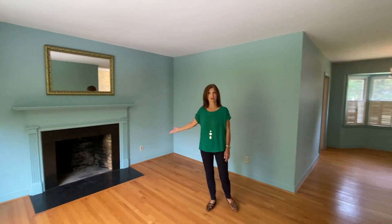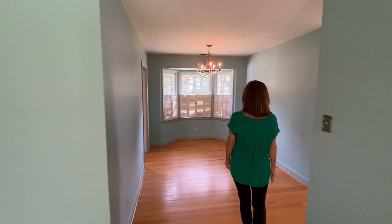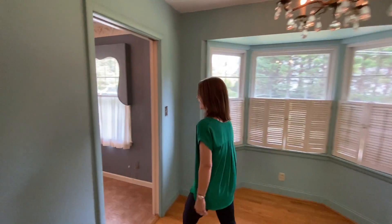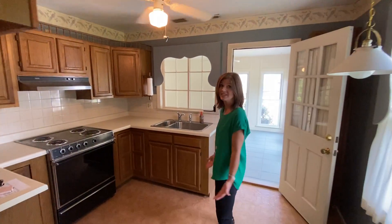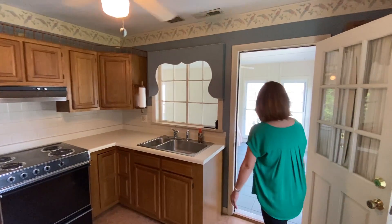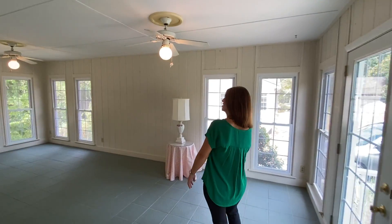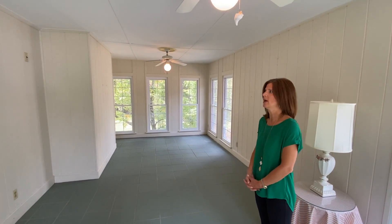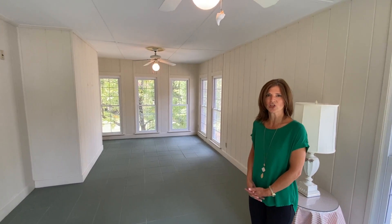Here you've got a wood-burning fireplace that is operable. Very charming little dining area and into what would be a very typical 1950s kitchen. This is a very small space but very charming. And then off the kitchen is a sunroom that was obviously an addition later on, but full of windows and lots of natural light. So super cute.